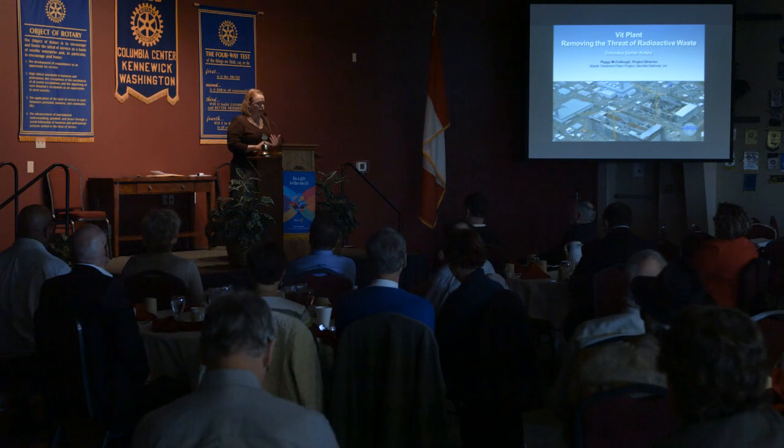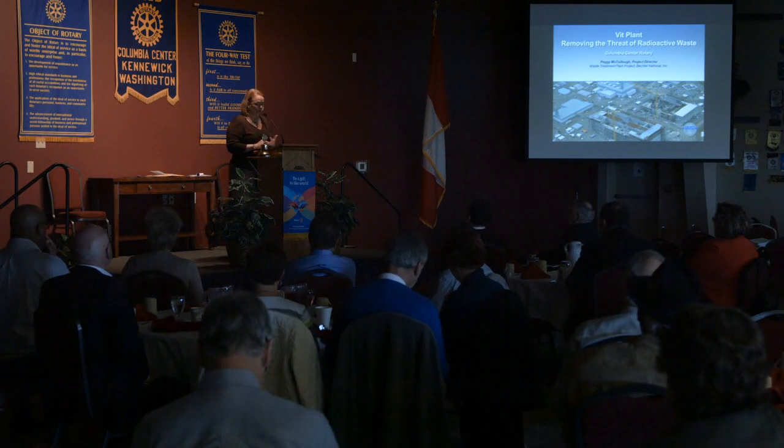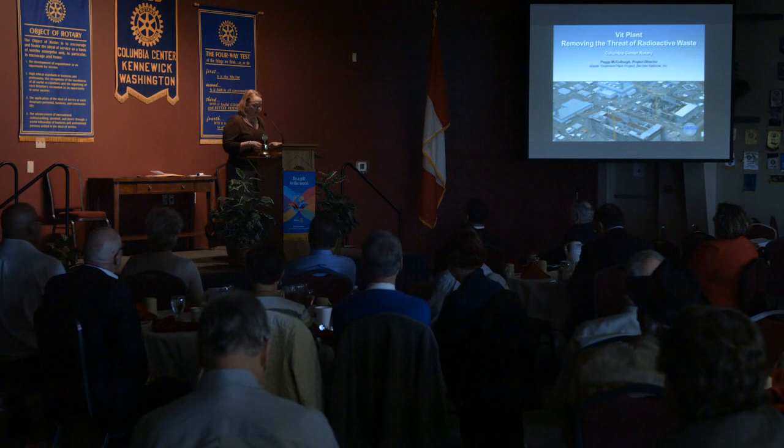I'm 27 years with Bechtel, and in addition to Yucca Mountain, my project assignments also included the fissile material storage facility in Mayak, Russia, and the stabilization and new safe confinement at Chernobyl. Bechtel is a privately held engineering, procurement, and construction company. We operate globally with four business units: nuclear security and environment — that's where this project resides — oil gas and chemicals, mining and metals, and infrastructure. We've been the Department of Energy's contractor for the Waste Treatment Plant since 2001.